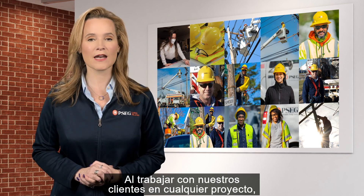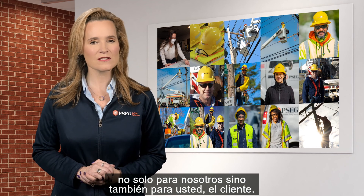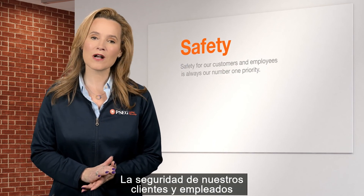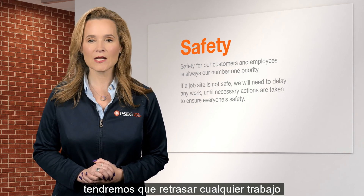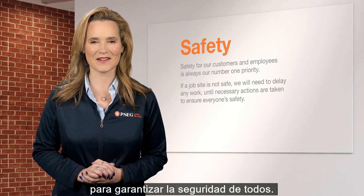When working with our customers on any project, there are three things to always keep in mind — not just for us, but for you the customer as well. Safety. Safety for our customers and employees is always our number one priority. If a job site is not safe, we will need to delay any work until necessary actions are taken to ensure everyone's safety.